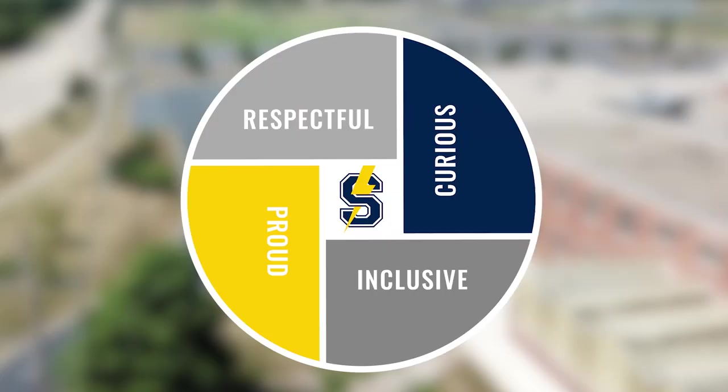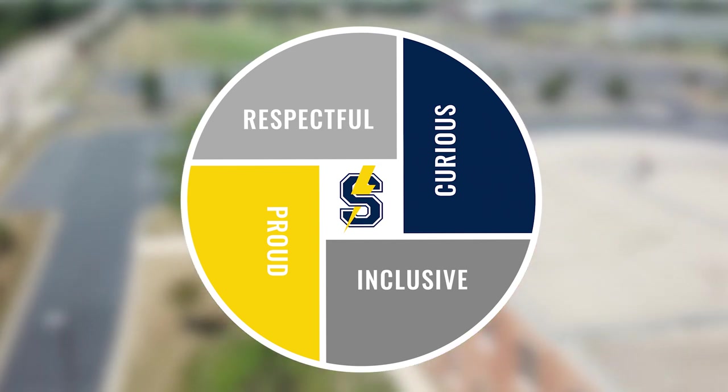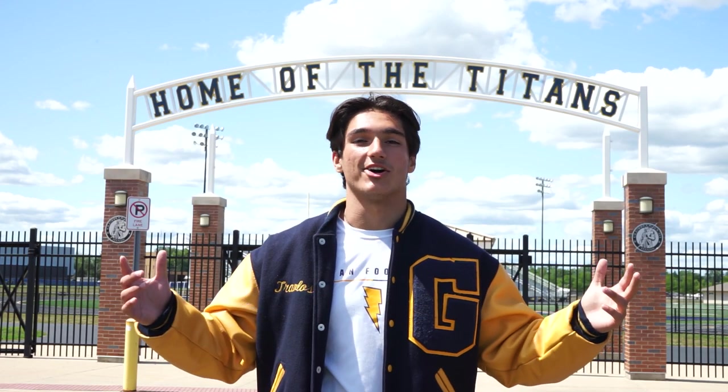Our Glenbrook South insignia consists of four core values. Here at GBS, we're respectful, we're curious, we're proud, and we're inclusive. That's what being a Titan is all about.